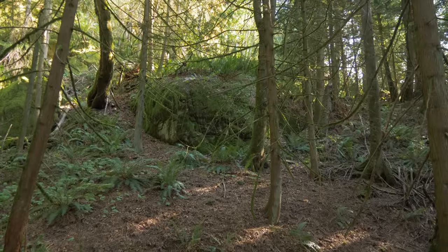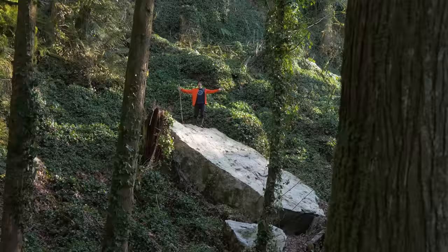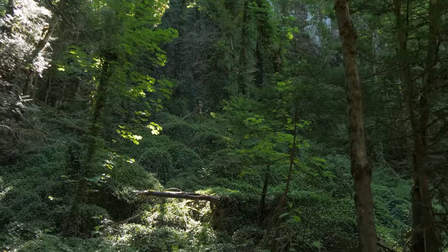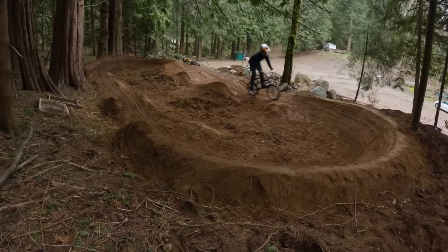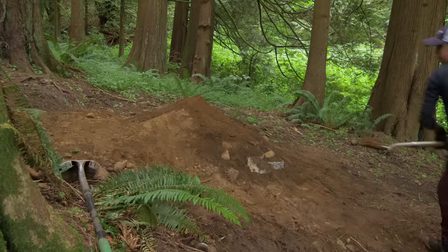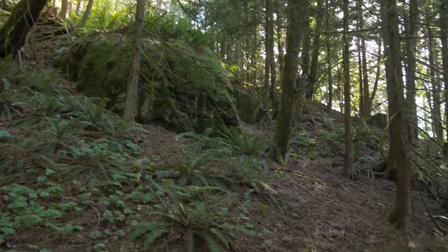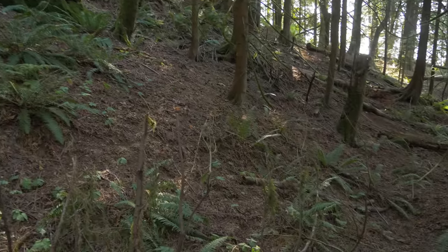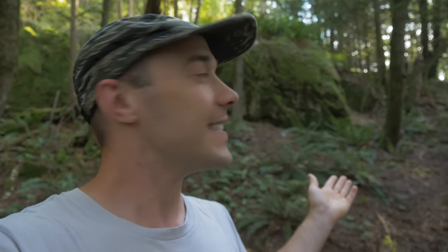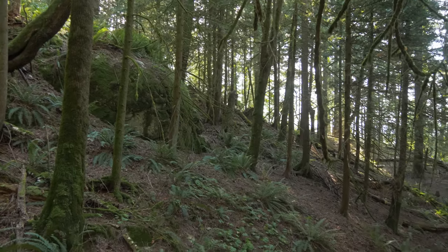My backyard is pretty epic, I'm very blessed to have a place like this. Earlier last year I showed this place off and we built a pump track, but I never updated you guys on any more builds. I really regret that. I have been slowly working on stuff since, but admittedly not as much as I should have been. For today's video I really want to work on this bit of land here with this huge rock.